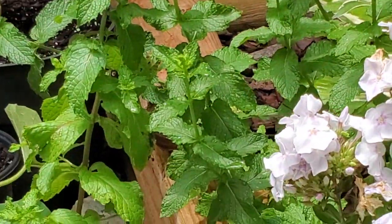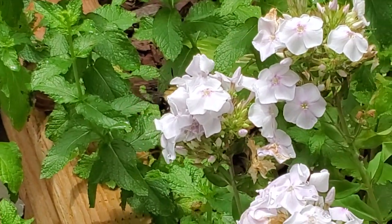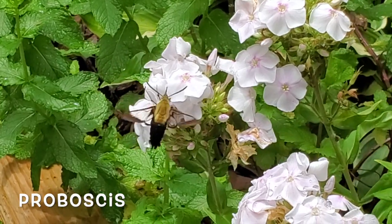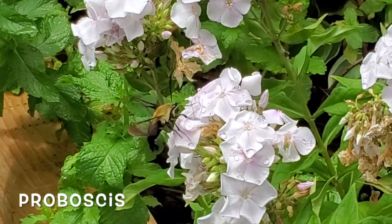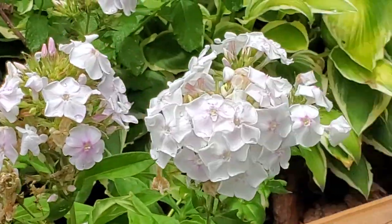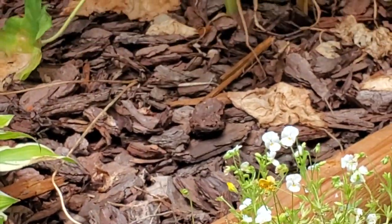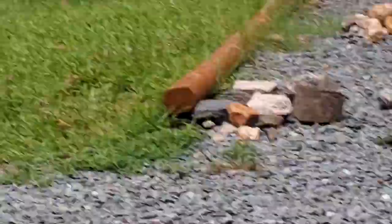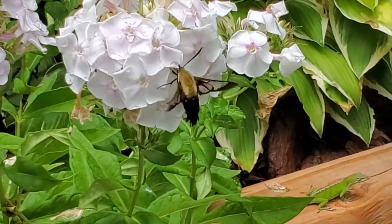Instead of a beak like a hummingbird, they have a long tongue-like proboscis that rolls out of its coiled tube to reach the nectar deep inside flowers. Hummingbird moths have large, somewhat menacing-looking eyes, which helps ward off predators and keep them at a distance. Resembling a bird rather than a bug might also offer them a bit of protection.